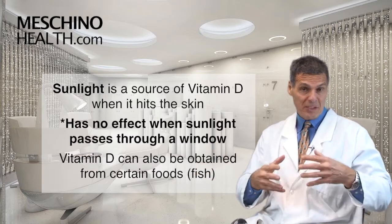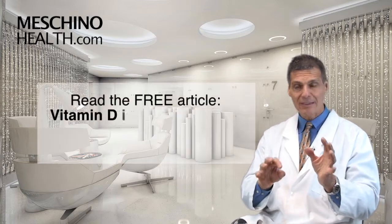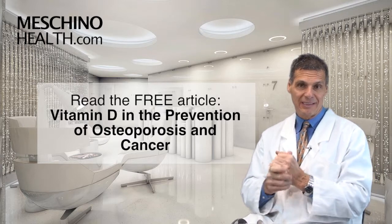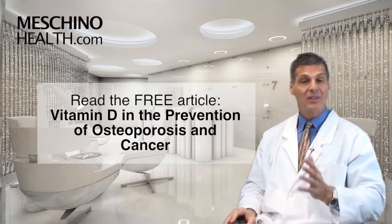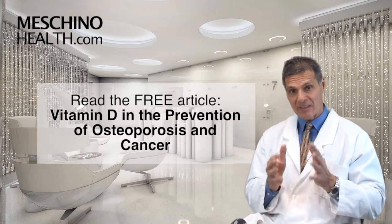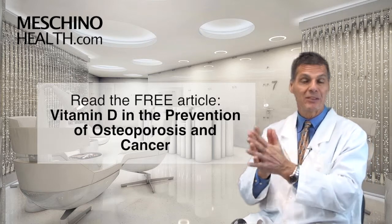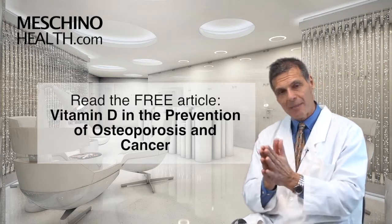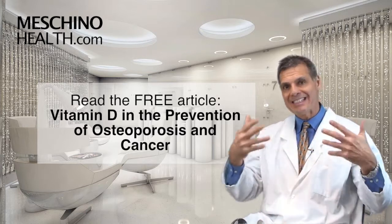There is vitamin D in some foods — particularly some fish are very high in vitamin D. To really understand all the details about vitamin D and its relationship to cancer and osteoporosis, click on the link below and read my review article. It includes how much vitamin D you should have each day to get into that ideal range. Some studies have shown that higher vitamin D levels may reduce your risk of cancer by as much as 50%. If they made a drug that could lower your risk of cancer by 50%, people would be lining up all day long to get it — and there's evidence to show that vitamin D is in that league.